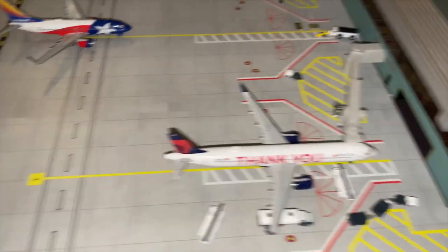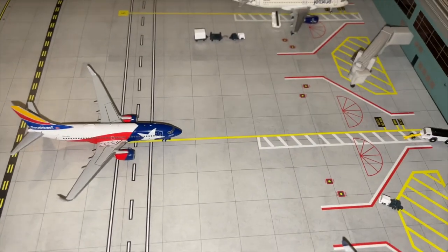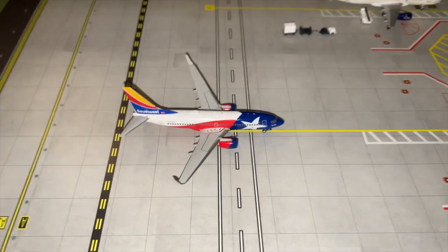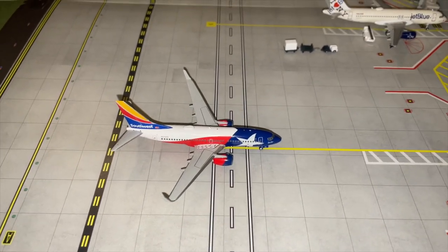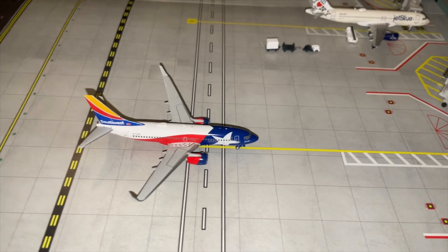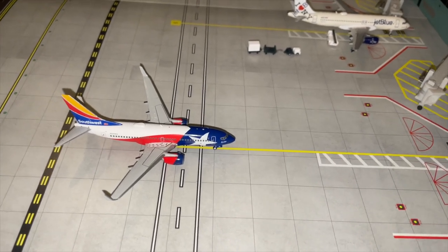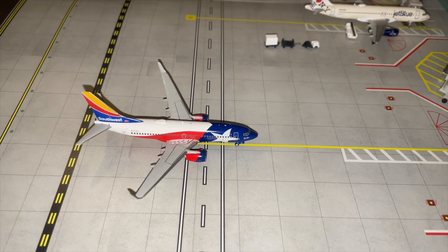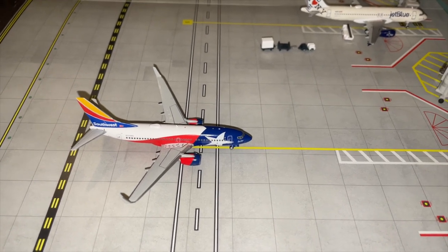Just pulling into its gate we've got this Southwest Boeing 737-700 with winglets in the special 'Texas One' livery, just arriving from a flight from Baltimore. It will be heading out to Colorado Springs.